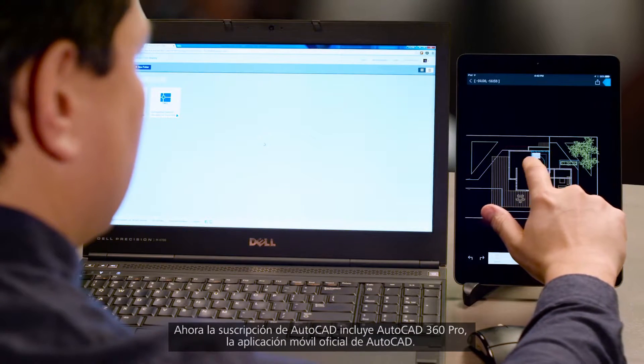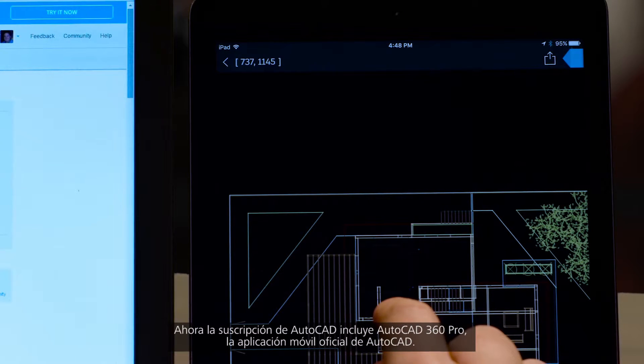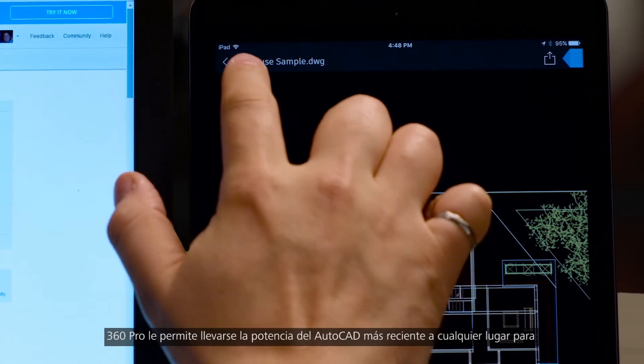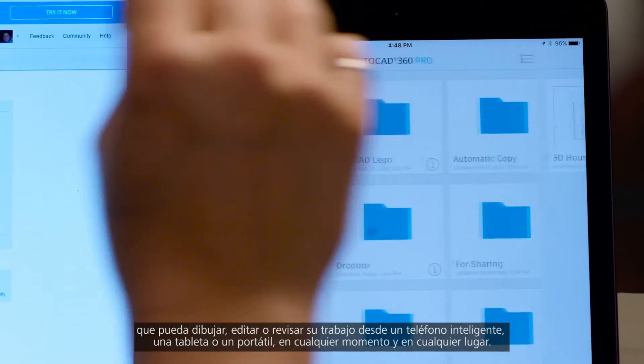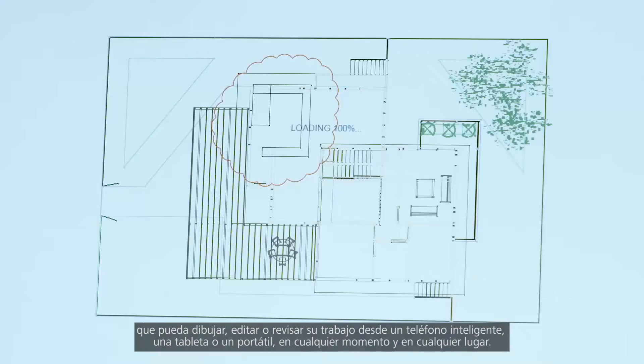AutoCAD 360 Pro, the official AutoCAD mobile app, is now included when you subscribe to AutoCAD. 360 Pro lets you take the power of the newest AutoCAD wherever you go, so you can draft, edit, or review from your smartphone, tablet, or laptop anytime or anywhere.